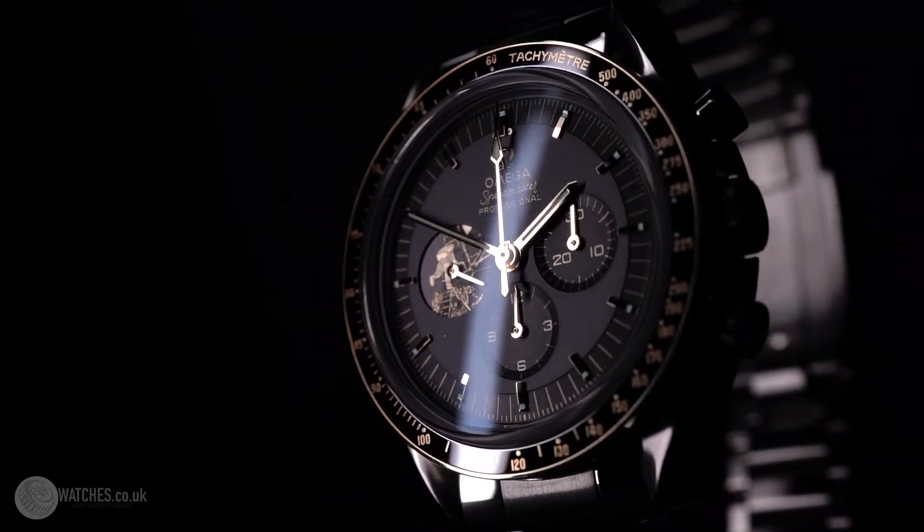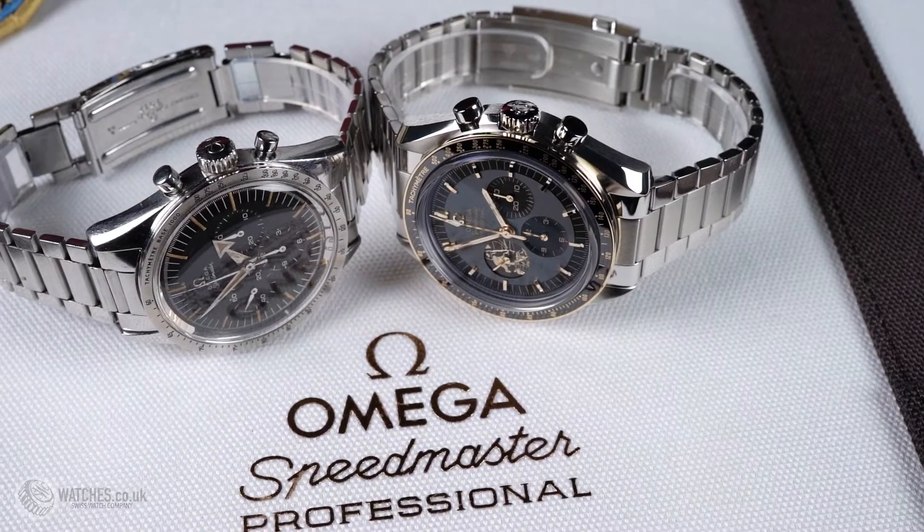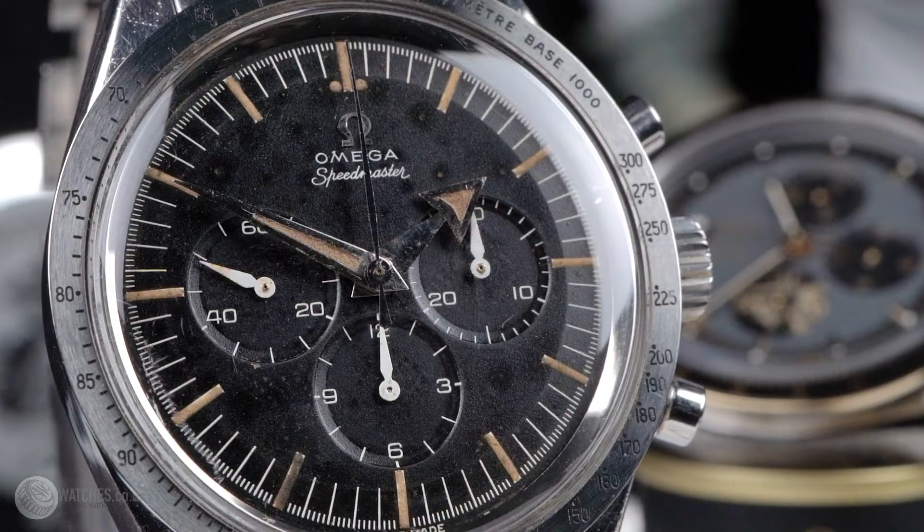Designed in 1957, not to withstand space but with racing in mind, the Omega Speedmaster would go on for testing by NASA along with other brands such as Rolex, Longines, Wittnauer, and Hamilton, and became the only watch that would pass all of NASA's rigorous testing.